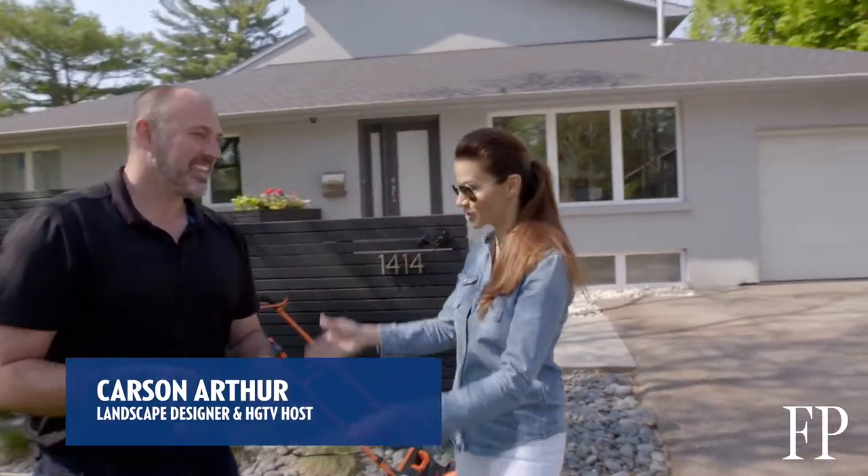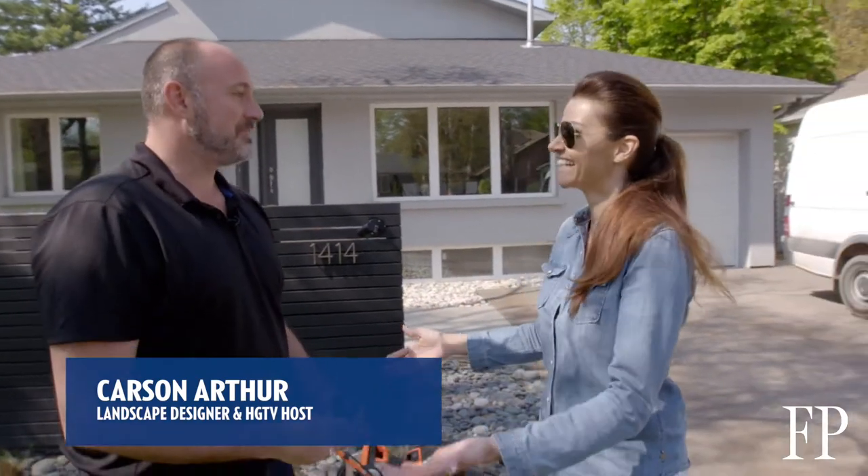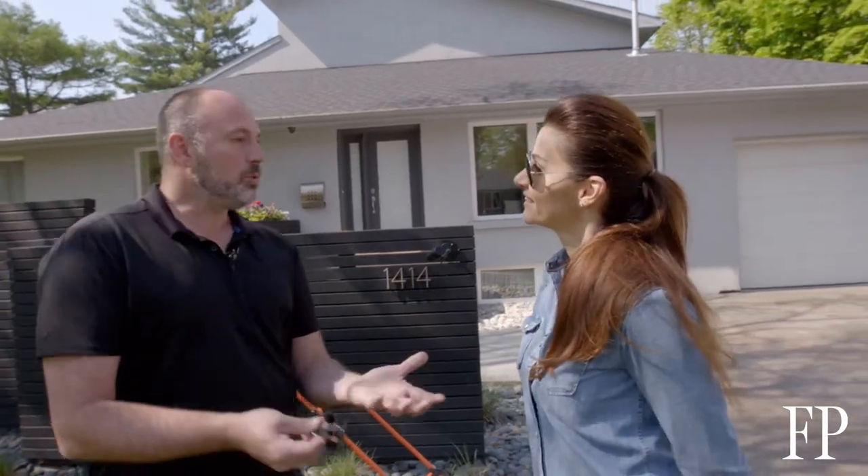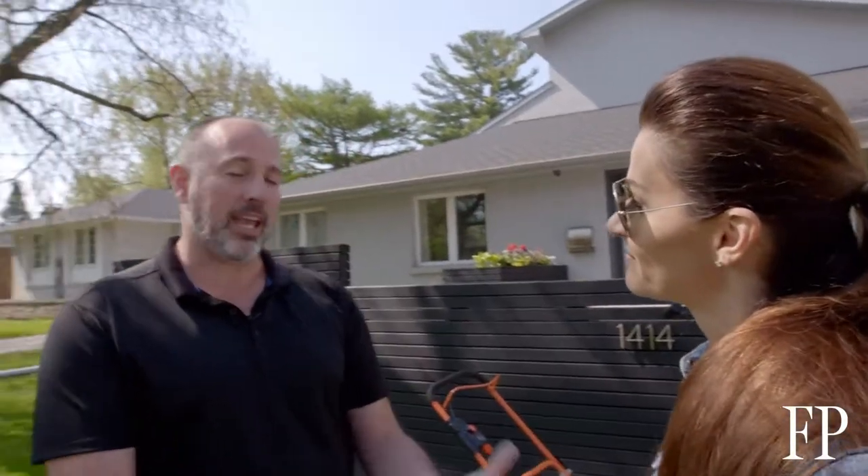How important is curb appeal? Well, like you said, first impression is everything and we often overlook the front yard and think about just the indoors. We know the first impression is made the moment somebody comes around the corner and sees your house for the very first time.